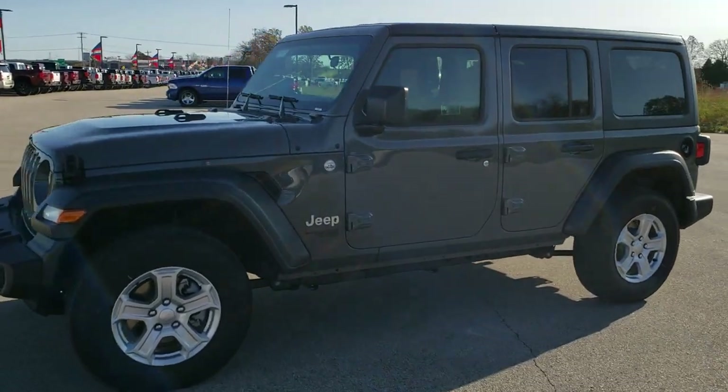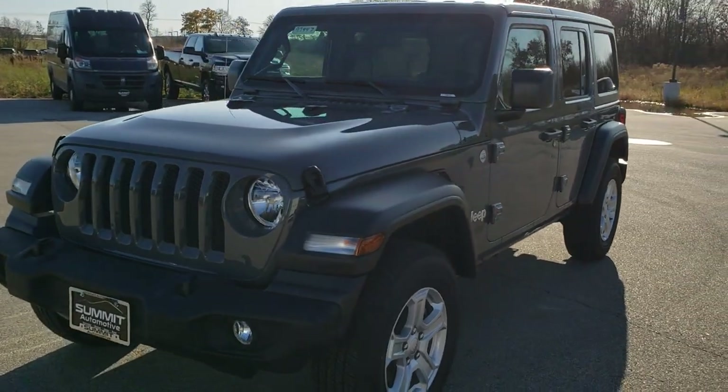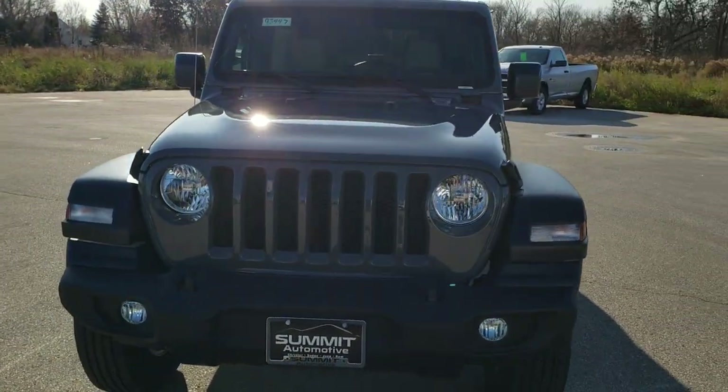This is stock number 9J447. We are here at Summit Automotive in Fond du Lac, Wisconsin, your new and used Jeep and Jeep Wrangler headquarters.